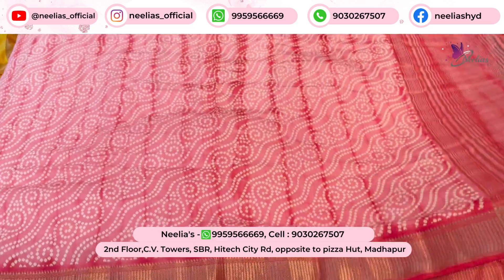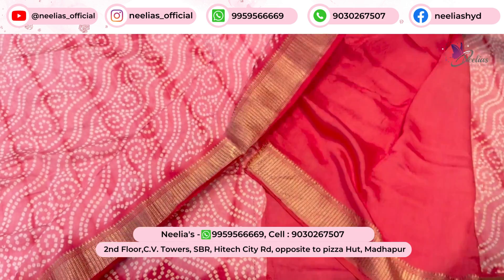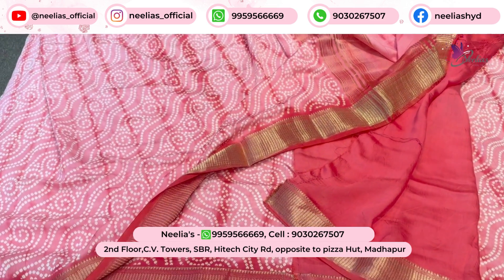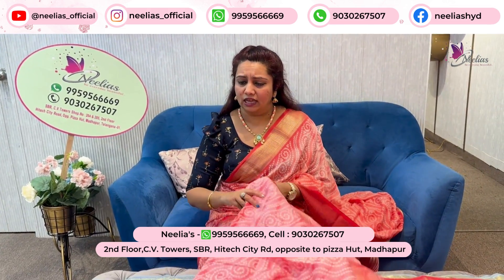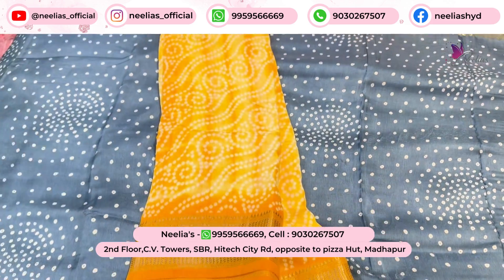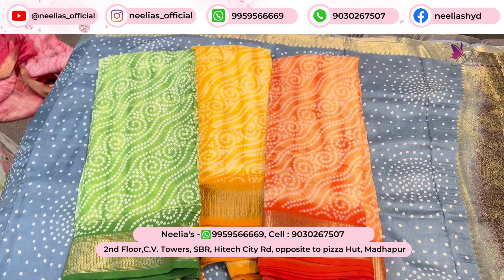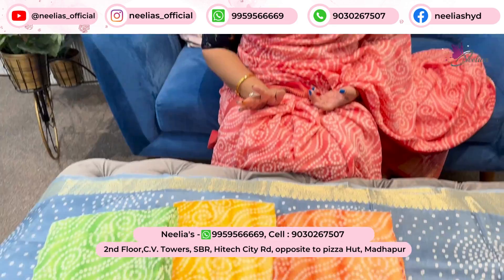The next is the same blouse, available at $1750. The same color options are available: yellow color, green color, orange color, and pink color — four color options. The pricing is $1750.